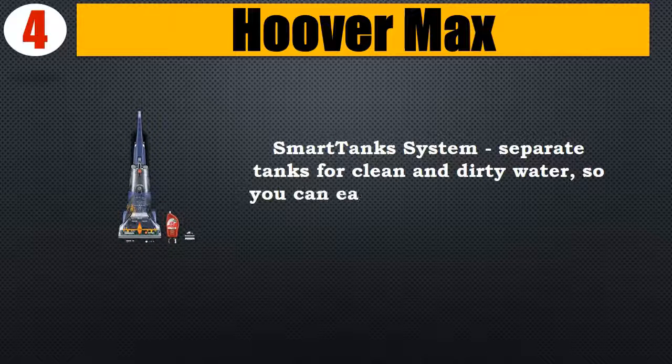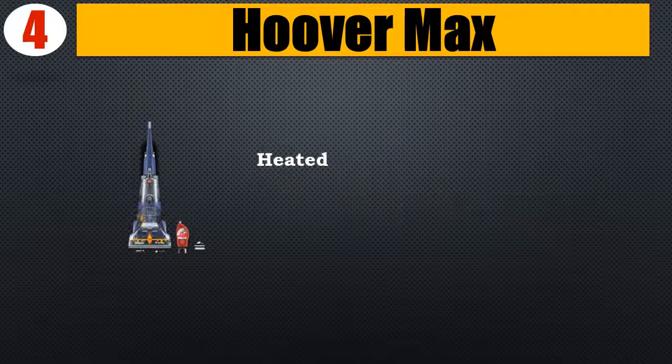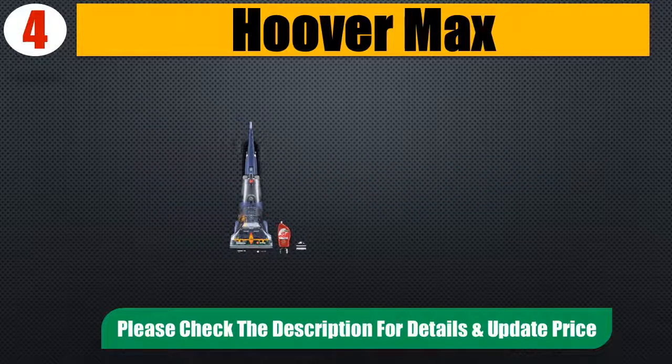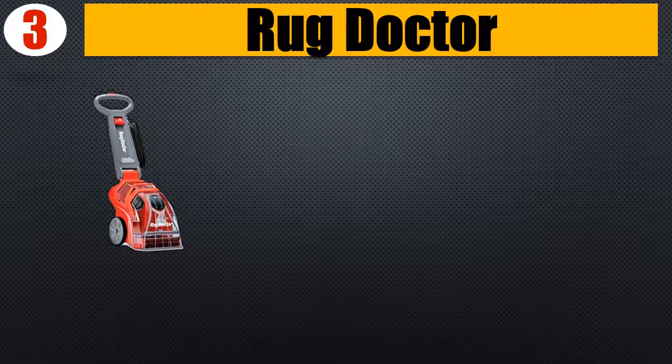Smart tank system features separate tanks for clean and dirty water so you can easily fill, empty, and rinse each tank individually. Heated cleaning uses a powerful motor with forced heated air to help speed dry time. Please check the description for details and updated price.